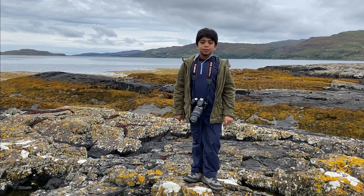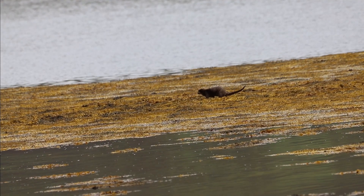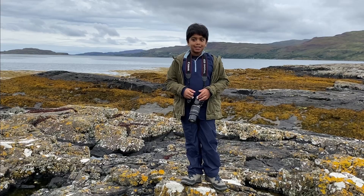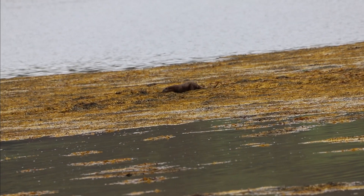Guess what we've seen just right now — it's an otter! These are amazing creatures which are so adaptable, that means they can live on land and in the water. The otter we saw was so cute, it had fur.